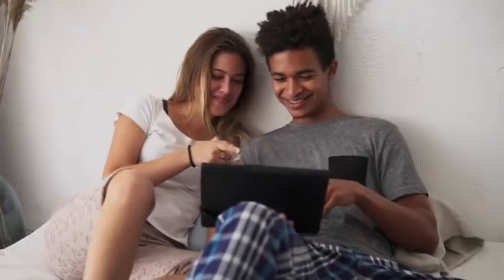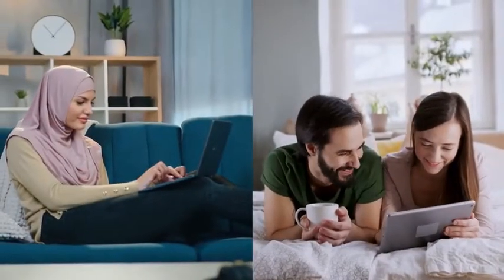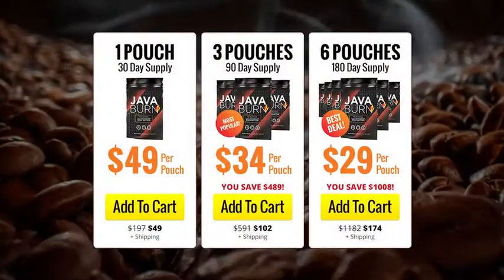Furthermore, rest assured, this is a one-time payment. There are no hidden charges or subscription fees whatsoever. So, provided JavaBurn is still in stock, you'll see a table below this video with three money-saving options for you to choose from.